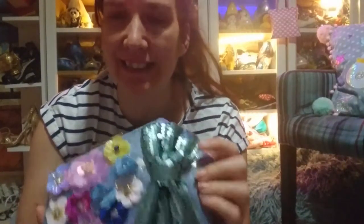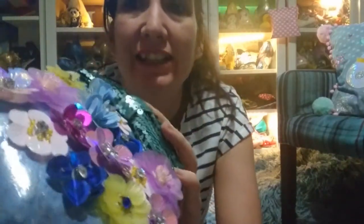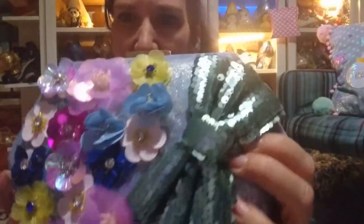This review is looking at the Hazy Daisy bag. There is a separate review for the shoes, so if you'd like to see that, go down to the description and there'll be a link. But here we're looking at the bag — it's from 2018 and it's quite a small clutch.